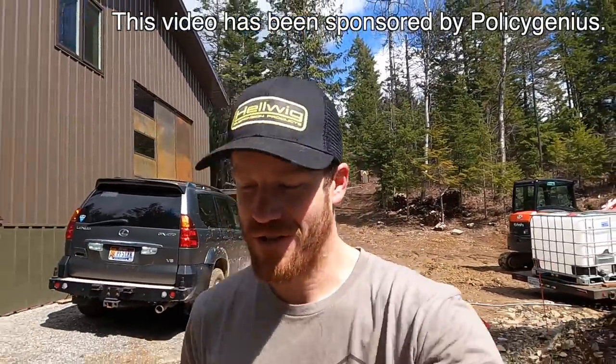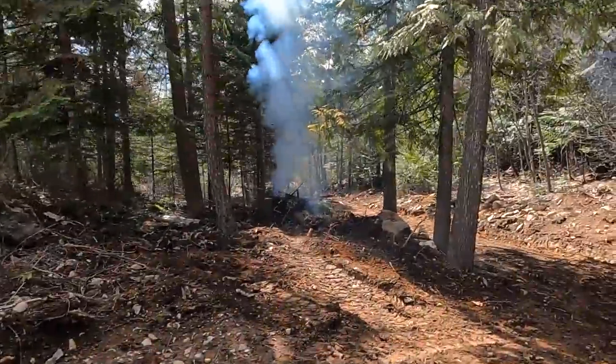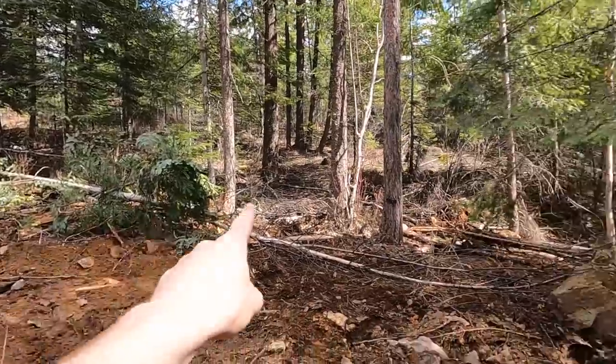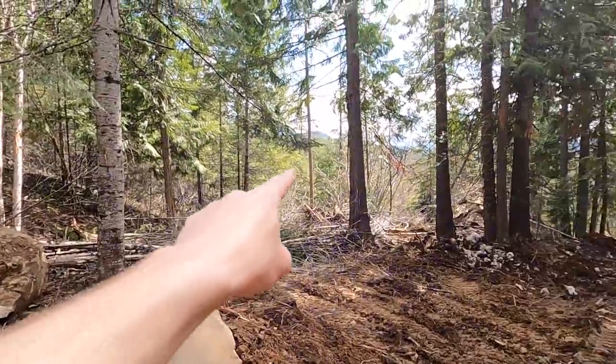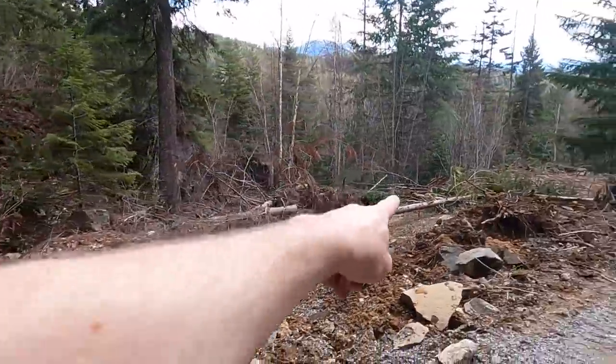It's a beautiful spring day here on the property — it feels so good to be back and back to work. We've got a couple of things going on today. First and foremost, it's a burn day. Last summer, fall, and winter we made tons of piles all over the place that we need to get rid of. This is the first one — we'll burn them one at a time as we have time and can keep an eye on them. But I'm headed down the hill on a different adventure.